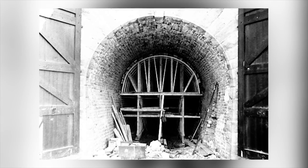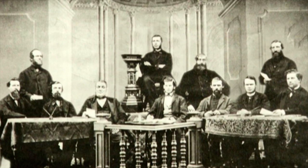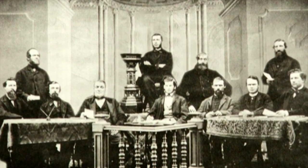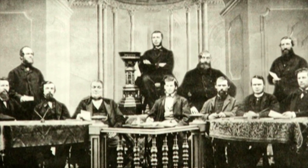Delays occurred and construction stopped due to financial problems. After considerable debate, a referendum was held with the citizens of Brockville. They wanted their tunnel, and voted in favor of finishing its construction.